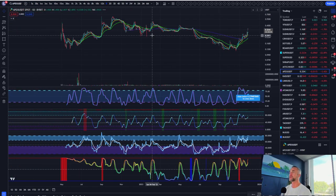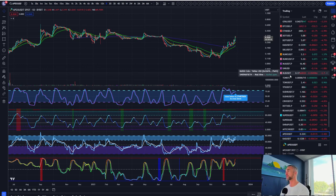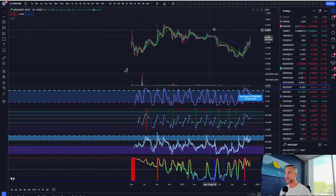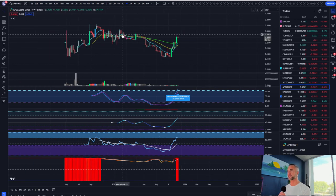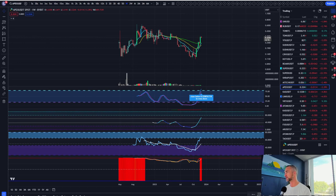Another token to keep an eye on is APEX — the token for Bybit's decentralized exchange platform, similar to GMX or DYDX. This one definitely has potential for more. Minimum target is 39 cents, with probably more upside in the coming bull market. It's still a very low market cap token.